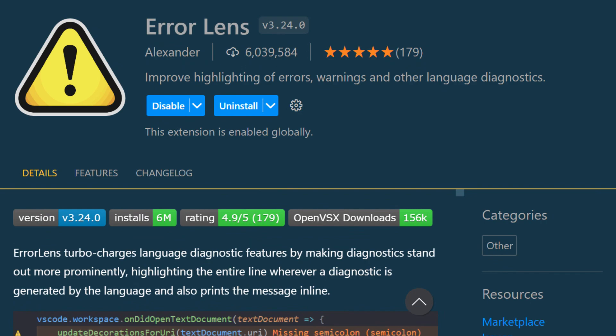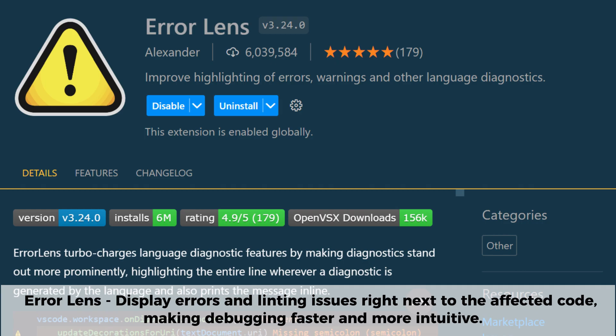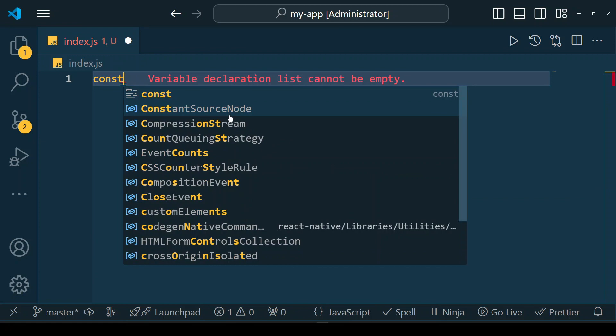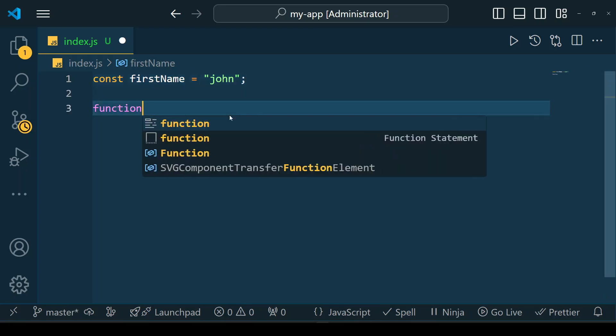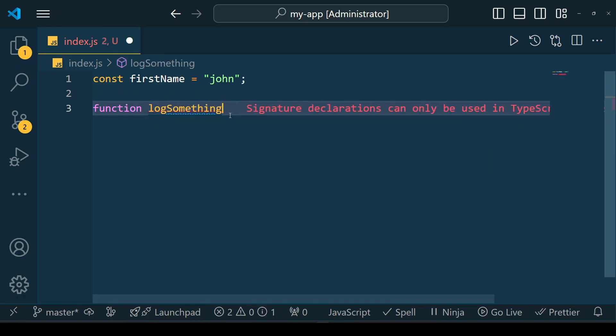Error Lens is a powerful VS Code extension that enhances error visibility by displaying inline diagnostics directly in your code. Instead of relying on the problems panel, this extension highlights errors, warnings, and linting issues right next to the affected code, making debugging faster and more intuitive. It also provides helpful tooltips with detailed explanations so you can quickly understand and fix issues without breaking your workflow.